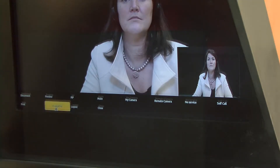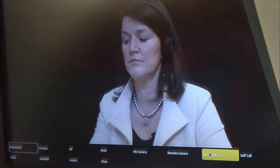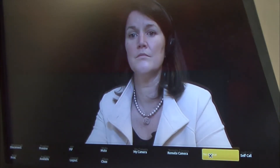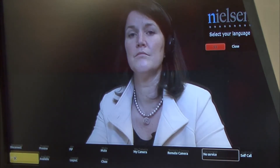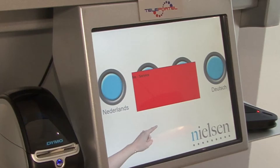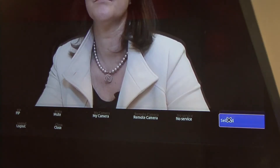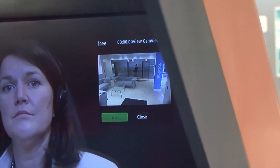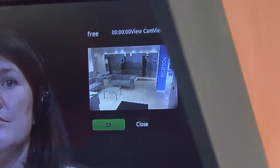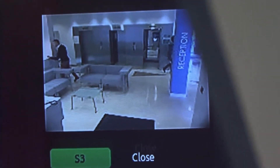By selecting the available status, the receptionist confirms if she is ready to be connected. If she has to leave the room, she sets the status to no service. The red indicator reminds her of this temporary deactivation. The visitor touchscreen is disabled. The receptionist can also initiate the call herself. Using the preview function, she sees through the cameras of all the units she is operating over distance and can take proactive action if required.